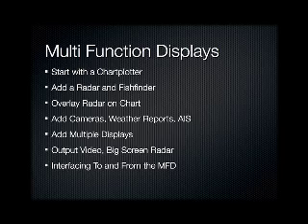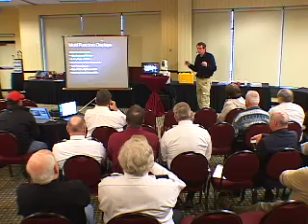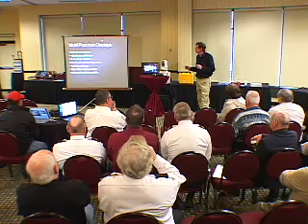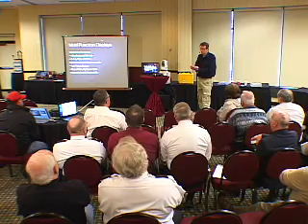One of the other things that's come out recently is the ability to overlay the radar on top of the chart. The chart plotter shows you a picture of what was there when they made the chart — it might have been last year or five years ago. The radar is giving you an image of what's there right now. So when you overlay the two, you get a very useful presentation that allows for collision avoidance and navigation at the same time. Overlaying radar is a desirable feature.